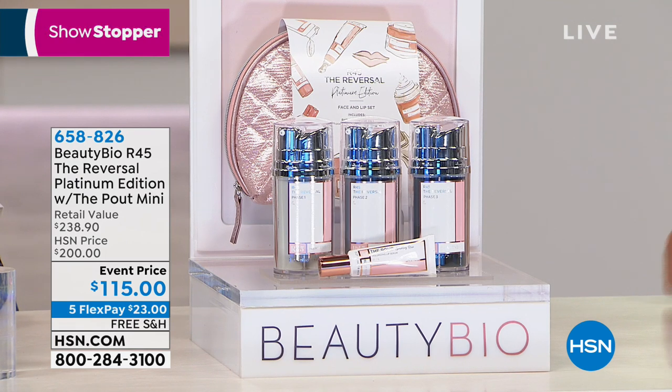Beauty editors can't rave enough about it. It is a twice-a-year system — that is how powerful this is. Here's what's key to our collection: day in and day out when Jamie's here and we do the R45, it is a single.